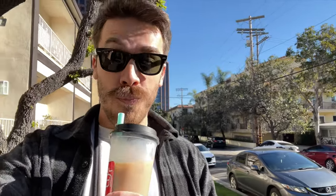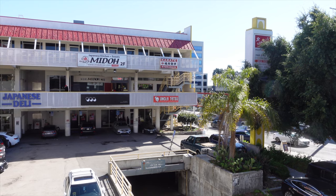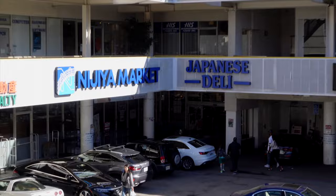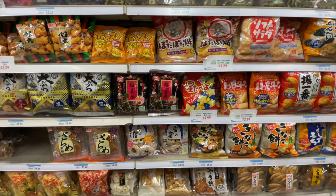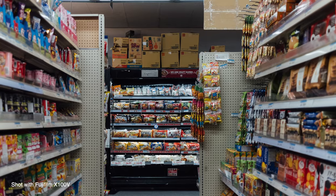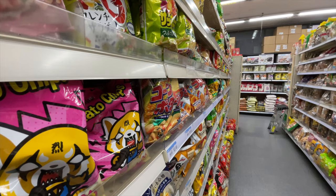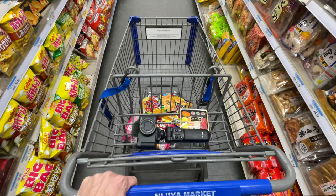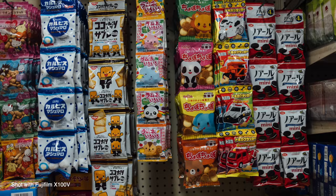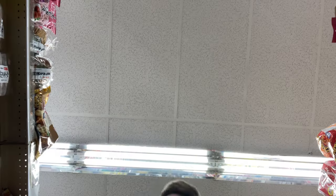With the delightful taste of boba tea still lingering after a visit to Noble Tea in Sawtelle's Japantown, our journey continues to another gem in this culinary paradise — Nijia Market. Nijia Market has been a cornerstone of Japantown, offering an authentic taste of Japan. As we step into this vibrant market we'll be exploring aisles brimming with unique Japanese snacks, fresh produce, and a curated selection of culinary treasures. From savory treats to sweet delights, the shelves are stocked with an array of snack products that reflect the culinary diversity of Japanese culture.